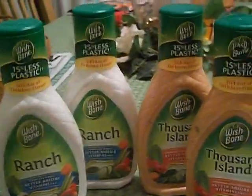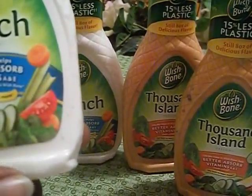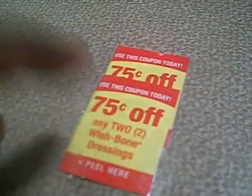I have two more coupons, so I'm going to go back and get four more. I don't think I'll need any dressing for a while. These are the full eight-ounce bottles.